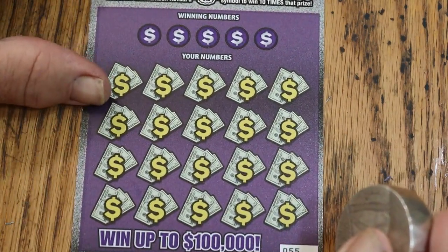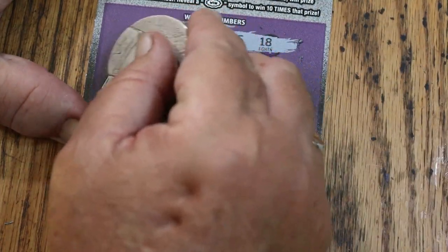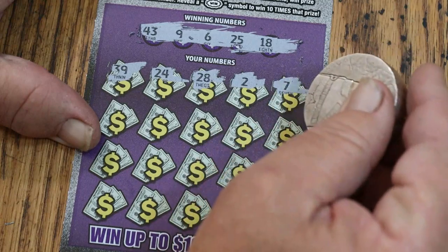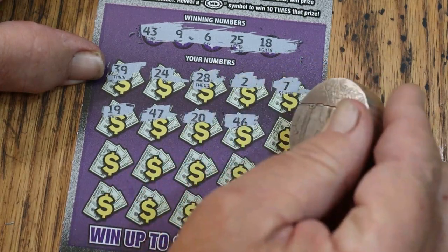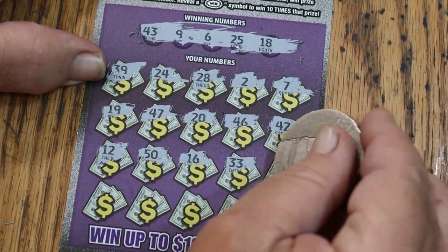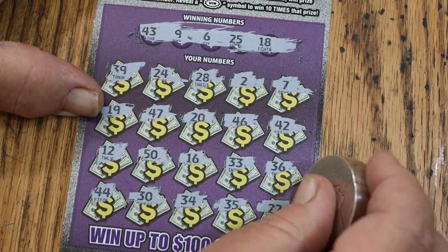Ticket 55. Look at that — it just glides across, no effort at all. Winning numbers: 43, 9, 6, 25, and 18. Revealed: 39, 24, 28, 24, 20, 23, 22, 12, 20, 23, 21, 23, 22, 24, 30, 34, 35, and 22. Nope. That's two down.